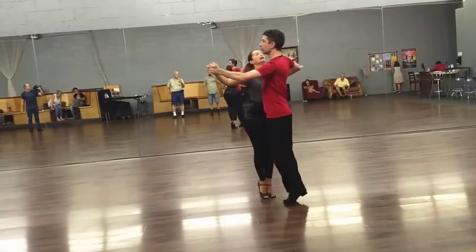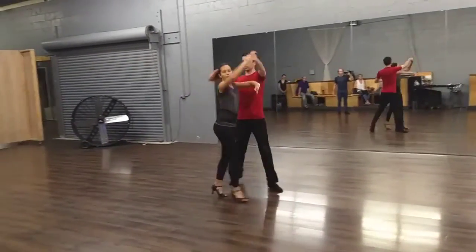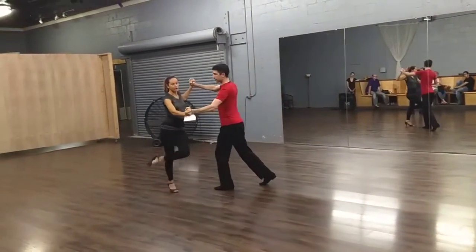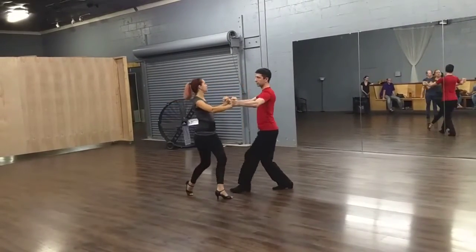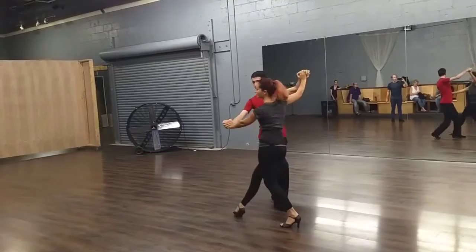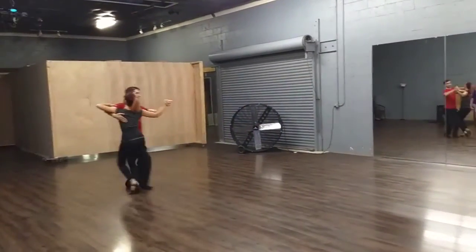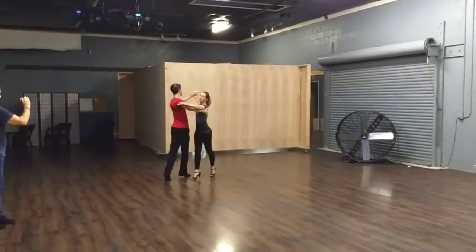Slow, quick, quick, slow, quick, quick, slow, quick and quick, slow, quick, quick. Slow, slow, slow, quick, quick, slow, quick and quick, slow, quick, quick, slow, quick, quick, and quick, slow, quick, quick, slow, quick, quick.